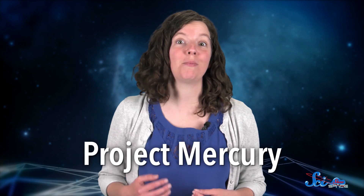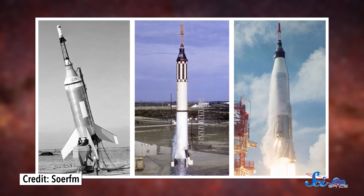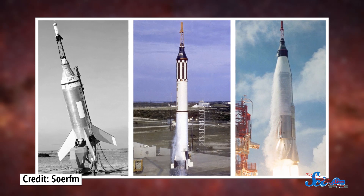Project Mercury, America's first human spaceflight program, lasted from 1958 to 1963. In those few years, NASA went from a rocket that launched half an hour before it was supposed to and blew up on the launch pad, all the way to putting someone in orbit for almost a day and a half. At every step of the way, they were solving problems that influenced the future of the American space program.